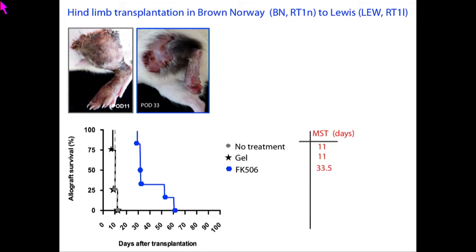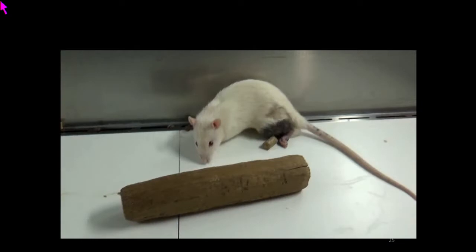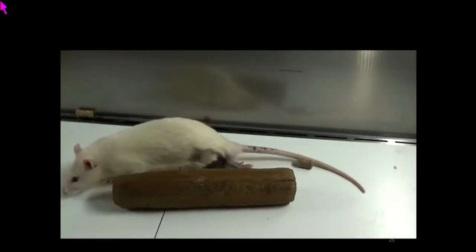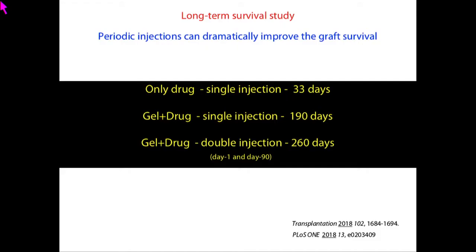Now, the same amount of drug encapsulated into the gel and injected showed no sign of rejection even after 100 days — the animals actually regained function and were able to move the transplanted limb. We extensively tested the systemic immune system and found it was still active, with no non-specific toxicity. This is especially significant because oral tacrolimus is highly renal toxic, and most hand transplant patients eventually come back with renal failure.